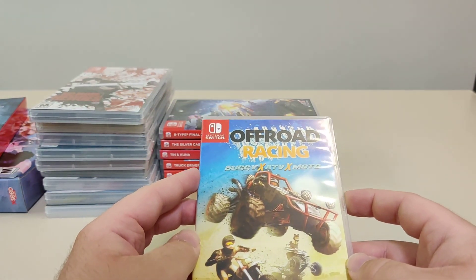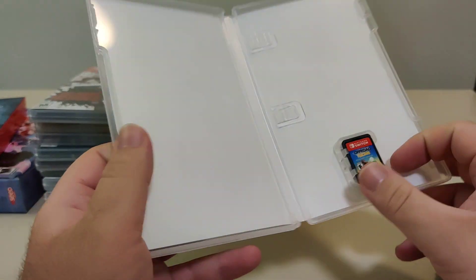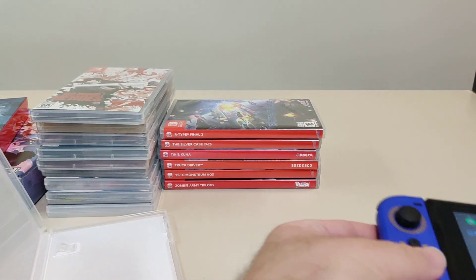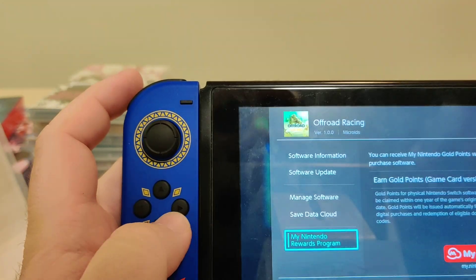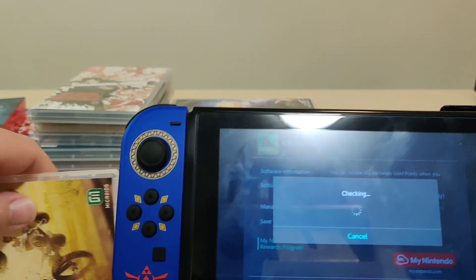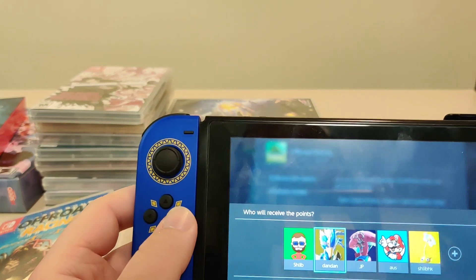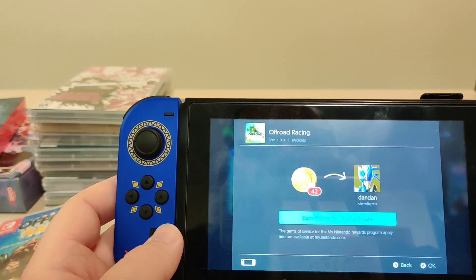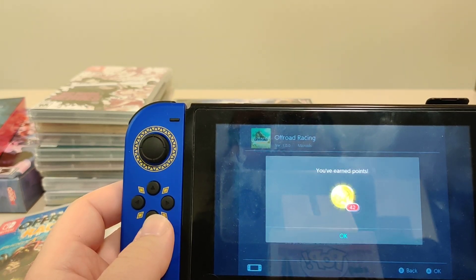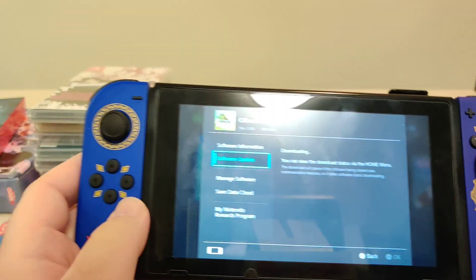Next game we have is Off-Road Racing: Buggy X ATV X Moto from MikeWords Games. I bought this from Gamefly. We got beautiful inner artwork. Let's pop this one in the Switch — we got the icon there, just listed as 'Off-Road Racing,' it doesn't even have the full name. The spine has the full name on the cart but not the subtitle. Expiration has passed — this only came out in January, which is weird. We got European points for this one, and there is an update available.